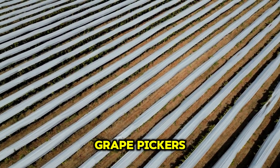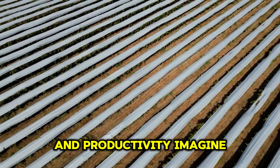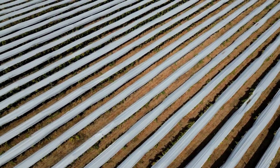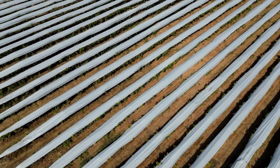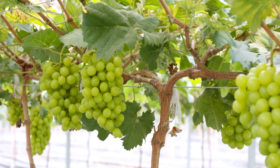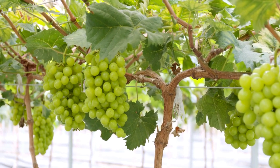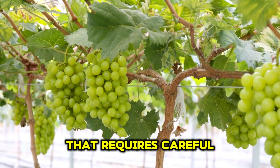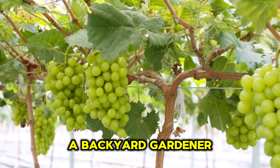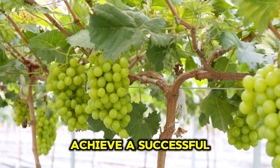With advancements like grape pickers, the future of viticulture is bright, offering new opportunities for efficiency and productivity. Imagine enjoying fresh grapes harvested with cutting-edge technology. Growing grapes is a complex and rewarding endeavor that requires careful planning, hard work, and the right technology. Whether you are a backyard gardener or a professional farmer, understanding the intricacies of growing grapes can help you achieve a successful and bountiful harvest.